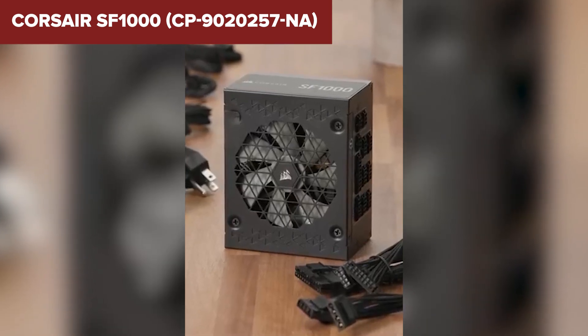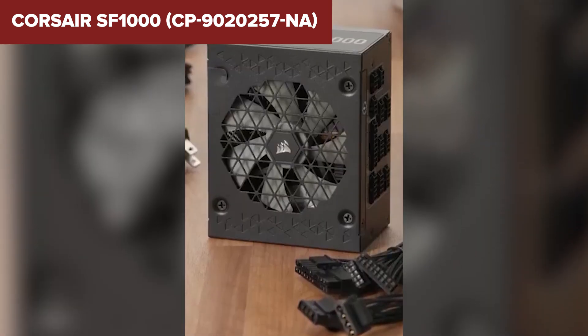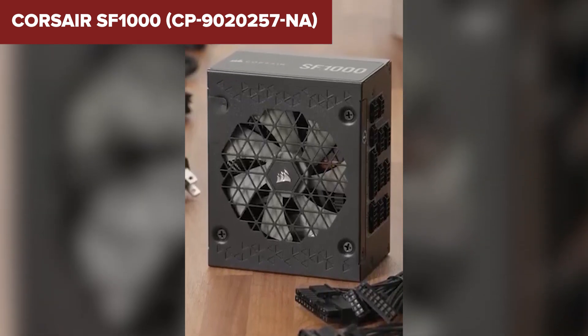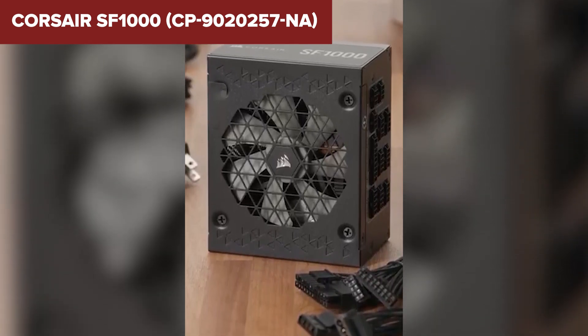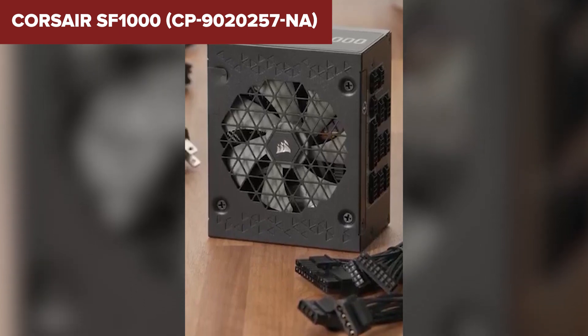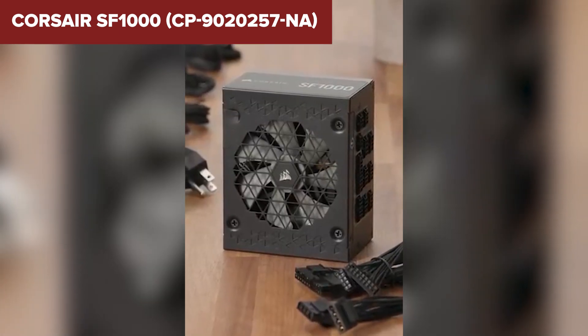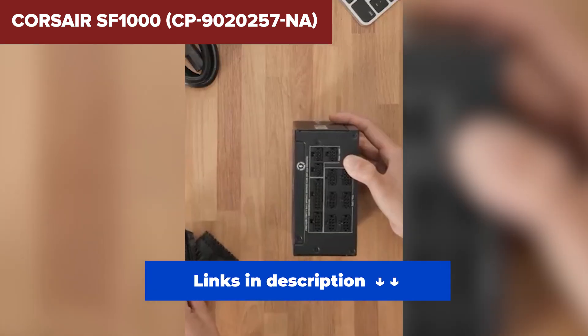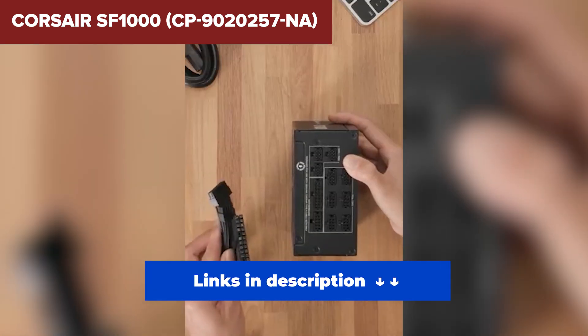If there's a downside, it's definitely the price — it's not cheap. And due to high demand, it can be tricky to find in stock. But if you want top-tier performance and a small form factor, this is hands-down the best choice out there right now. Ideal for compact builds, high-end rigs, or anyone who wants the best of the best without compromise. This is your winner.